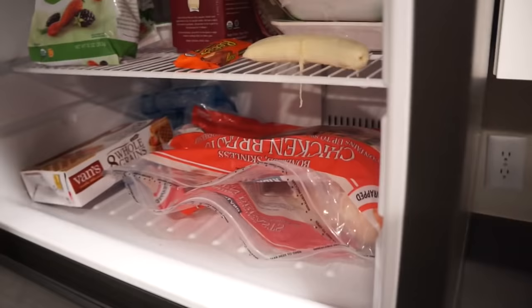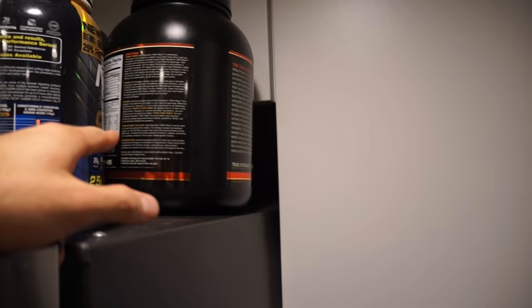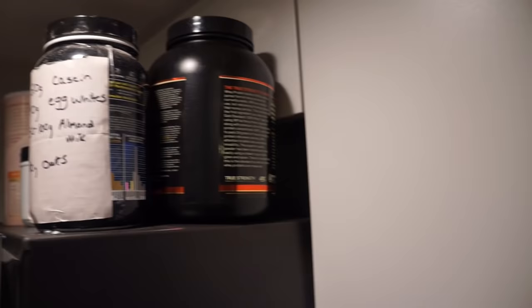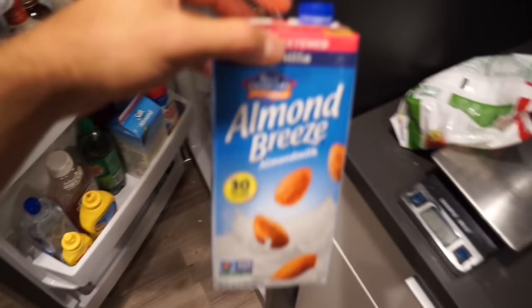I just got home from the store, took a shower, and I'm going to make a quick smoothie because I have quite a few calories left. We're then going to watch Stranger Things 2. I got a banana which I started freezing, and I'm going to use half a package of strawberries, a scoop of Optimum Nutrition whey protein chocolate, and some almond milk. Very simple four-ingredient smoothie.